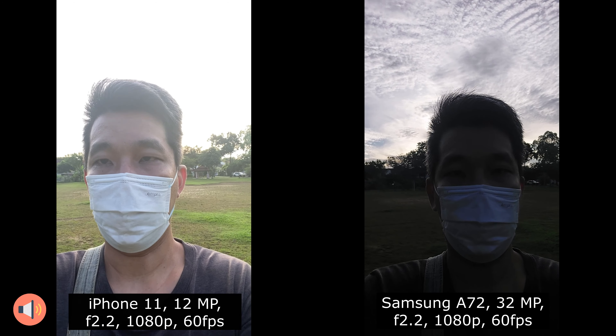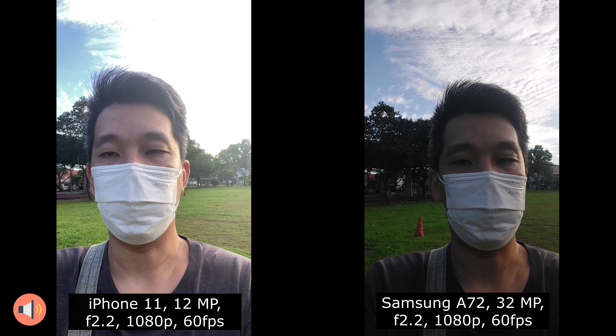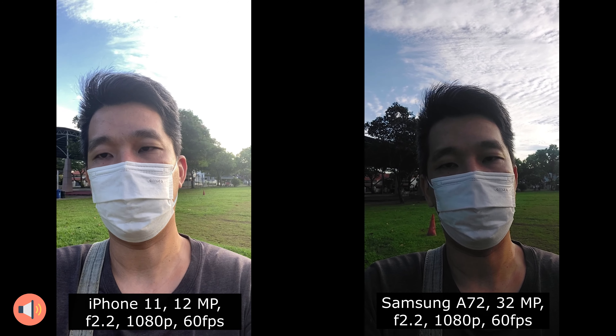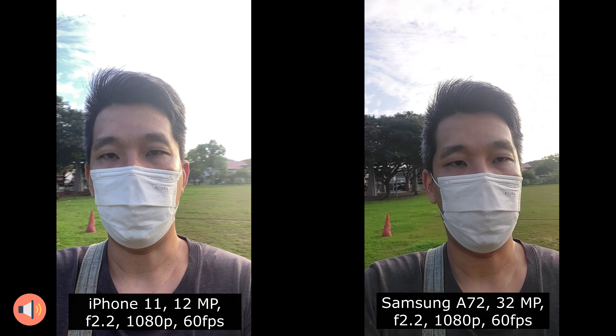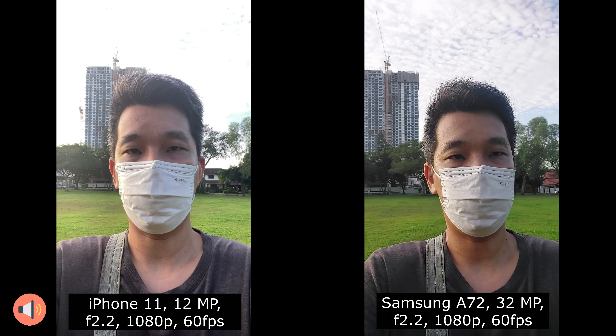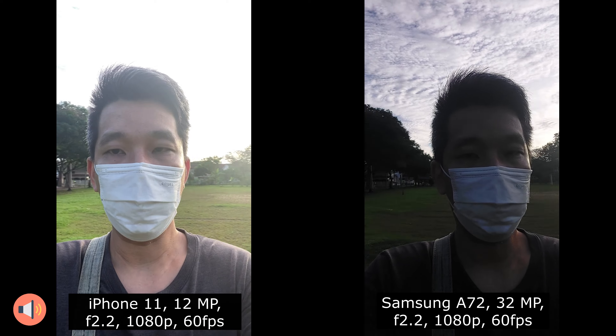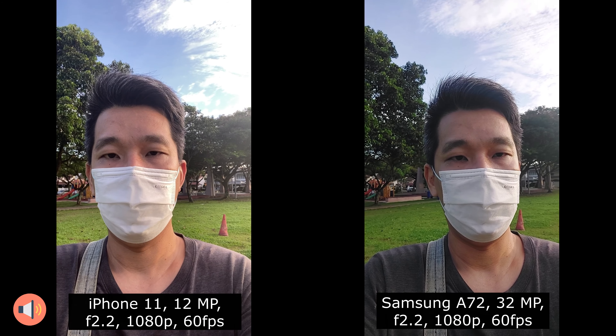I'm trying to walk on an uneven path to show whether the cameras can capture stabilization, and also trying panning around to show the clarity, shadow, and quality — able to capture different lighting conditions.